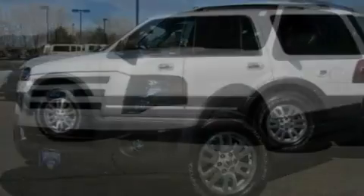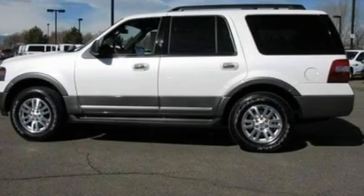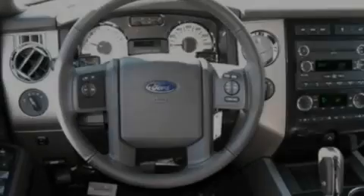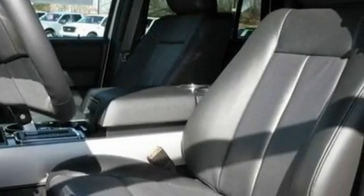Additional features include a power driver's seat, heated side-view mirrors, a premium audio system, a leather-wrapped steering wheel, a trailer hitch receiver, aluminum wheels, traction control and stability control systems, heater vents for rear-seated passengers, and an anti-theft protection system.